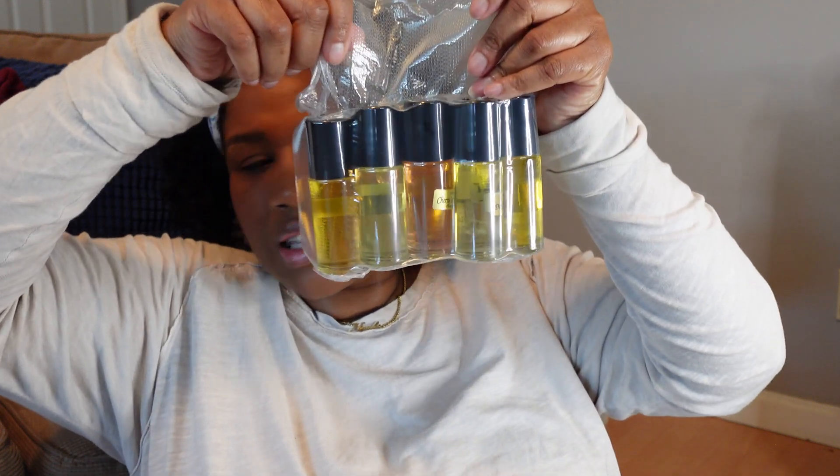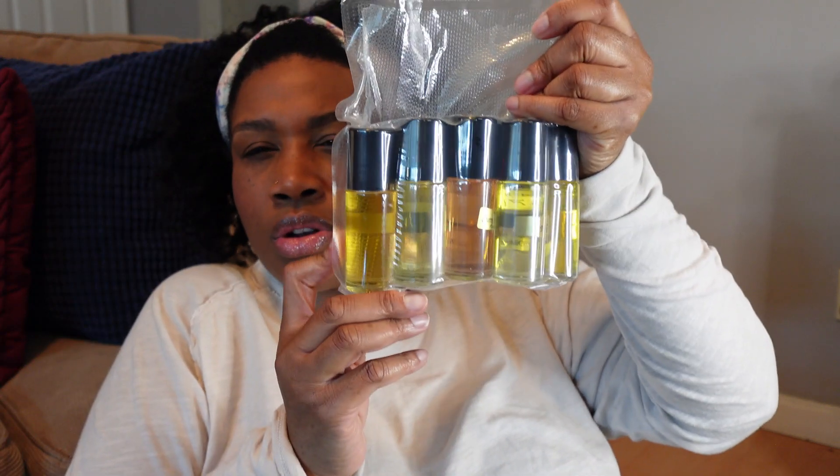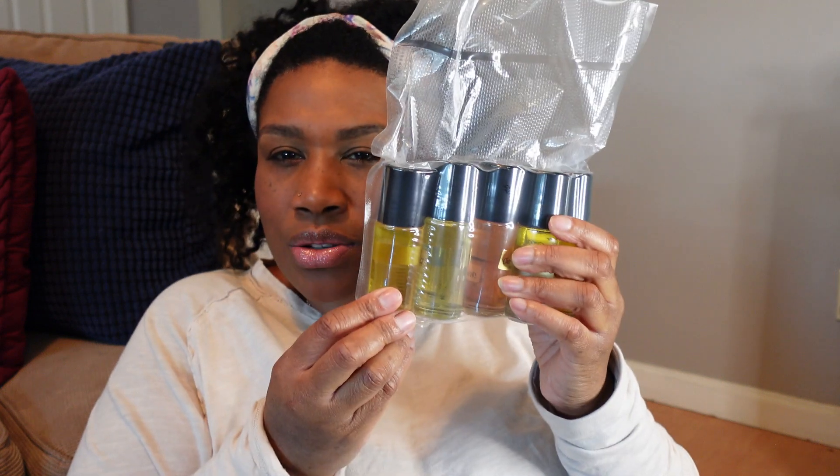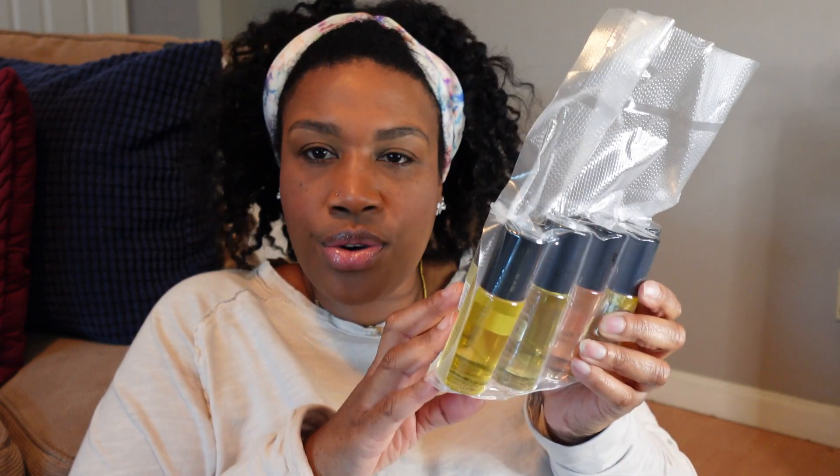They're out of New York. And girl, when I tell you I was not expecting this — look at this! I ordered the one ounce thinking it was the third of an ounce roll-on because it was so cheap.